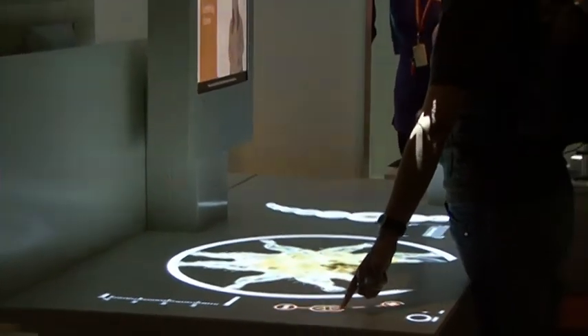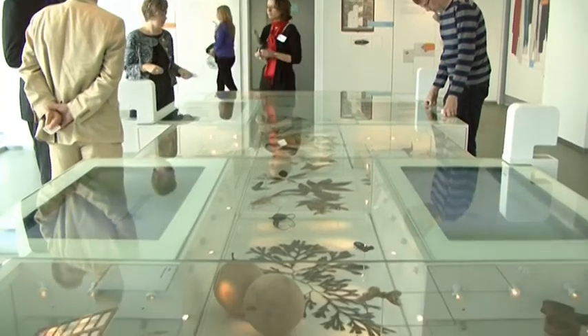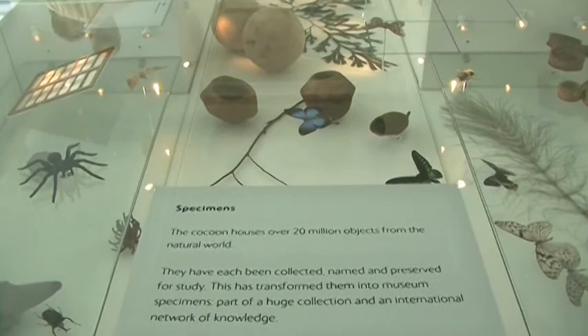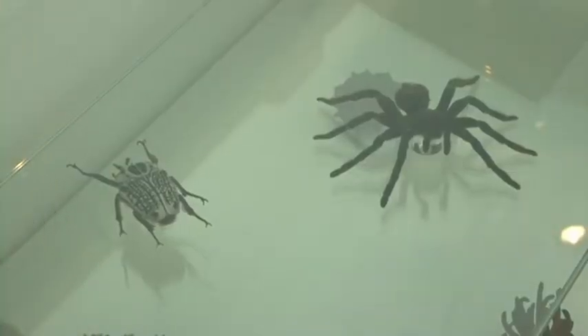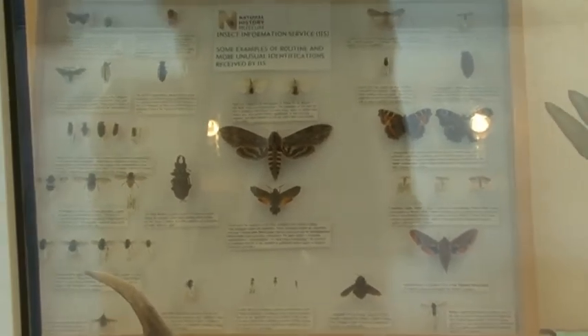The Darwin Centre fulfills three really important functions for the museum. First of all, within the cocoon we have incredible state-of-the-art collection storage for our dry collections. There are five floors of collection stores within the cocoon behind me, at 17 celsius and 45% relative humidity — perfect storage conditions for dry collections that are in this case pinned insect specimens and dried herbarium sheets.